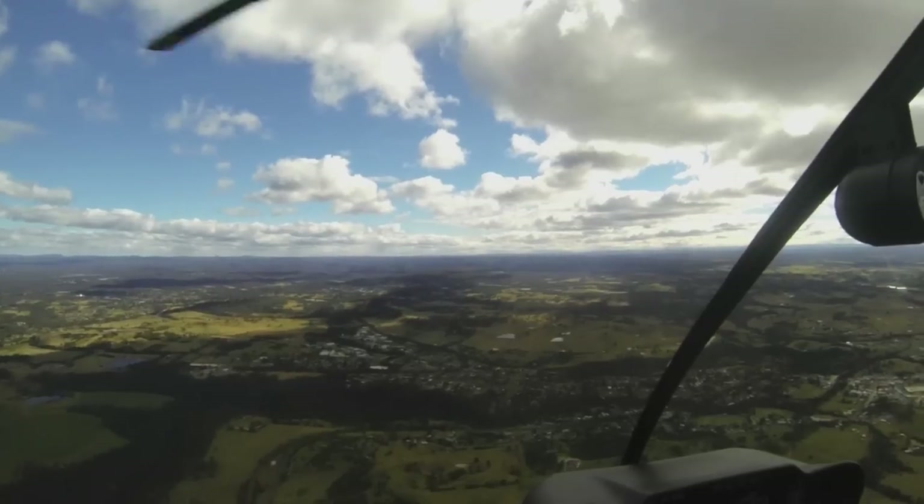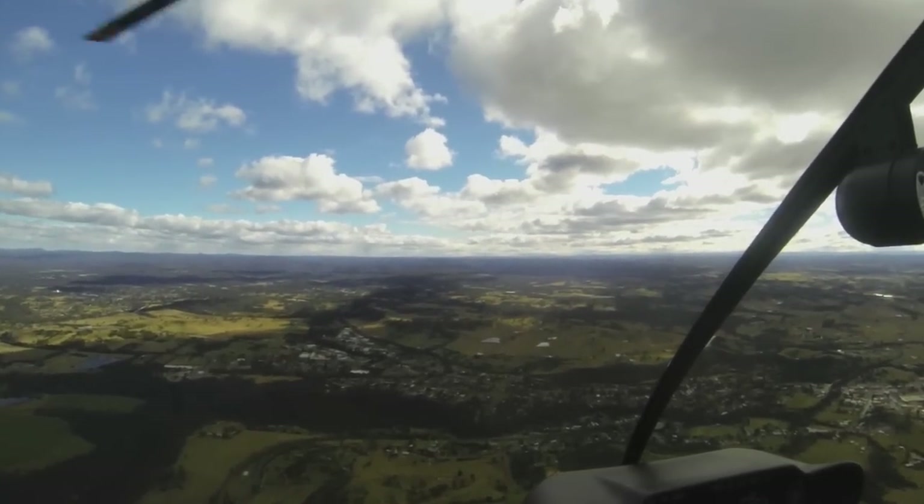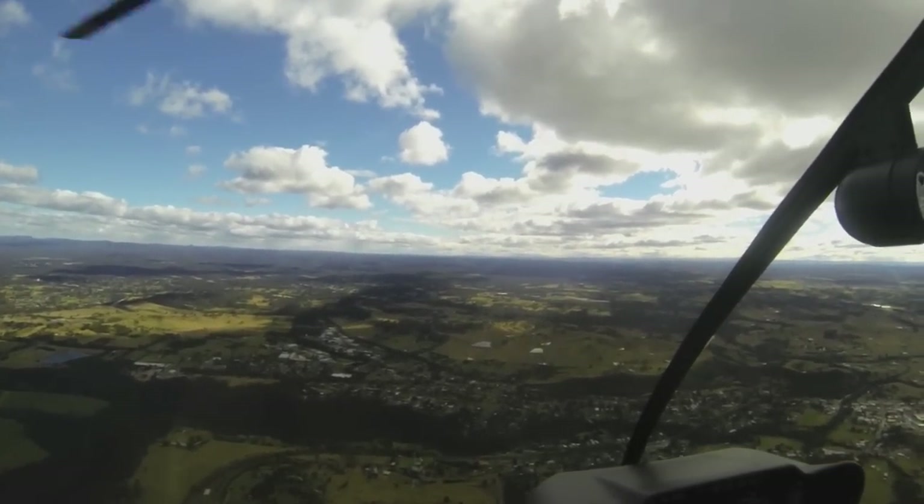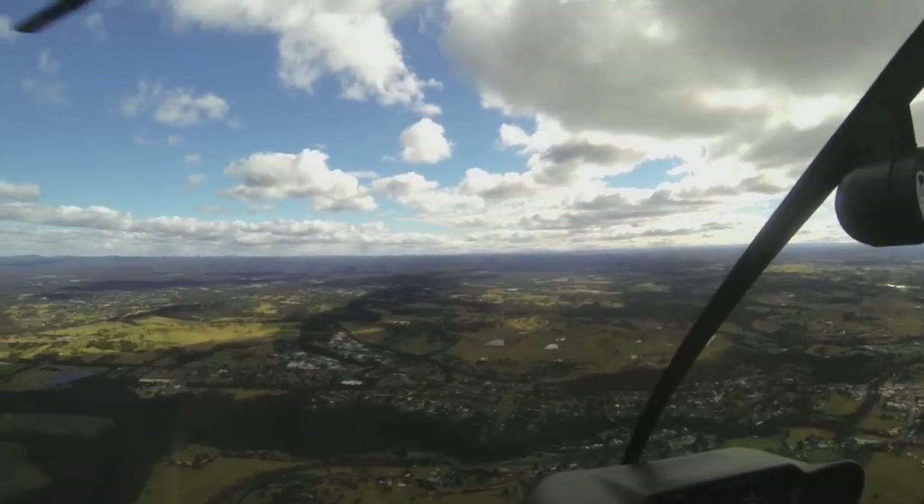Inbound from the south, depending on whether gliders are operating at Camden — if they're not operating, typically from an angle in Picton you'll be told to track direct to Camden, once again at 1,800, with a report at 3 miles or 2 miles depending on what's happening on the day.